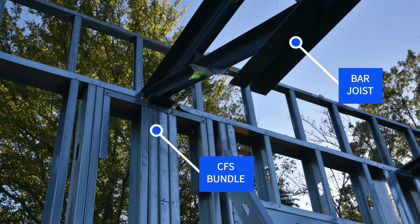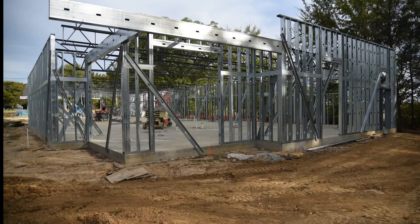The bar joists bear on a bundle of studs. The bar joists and CFS headers cantilever to form the overhang.